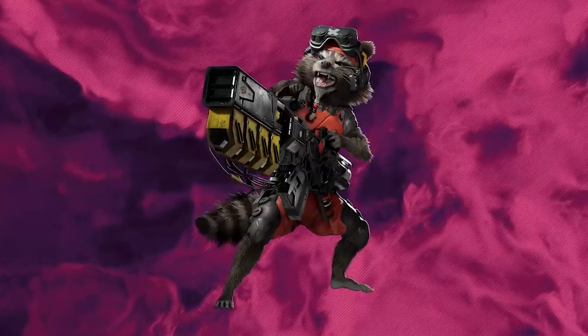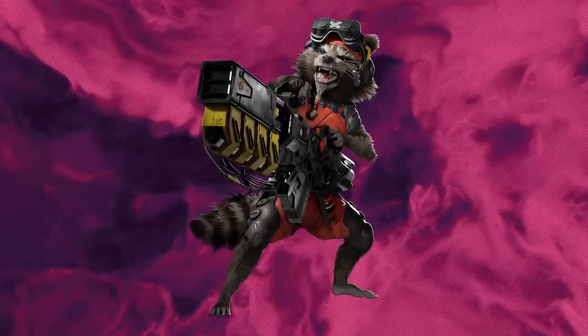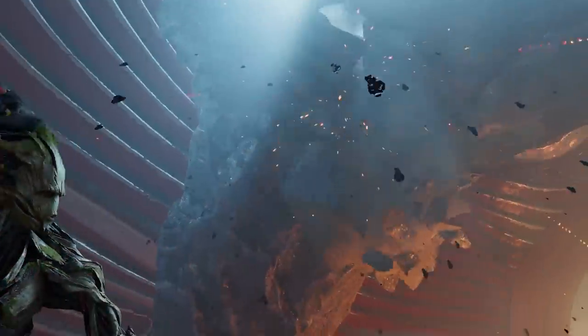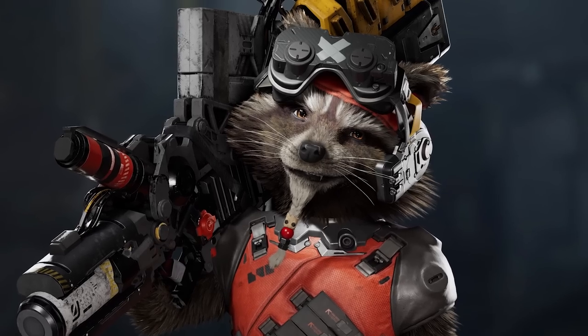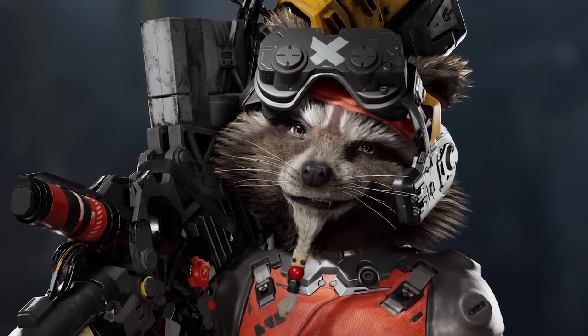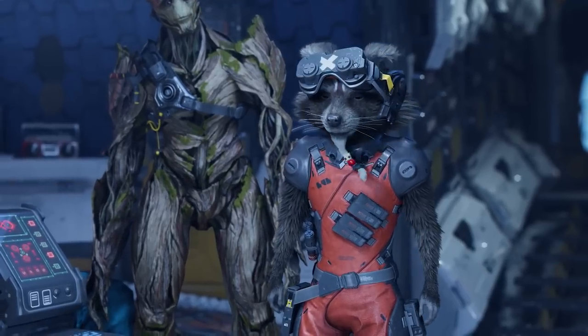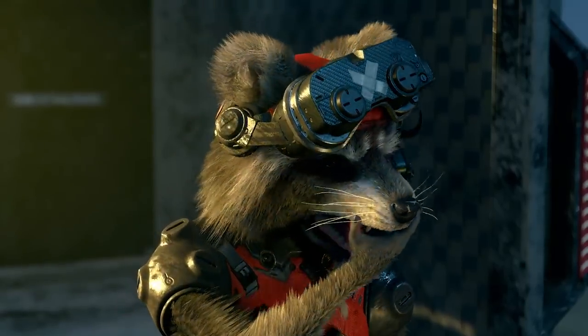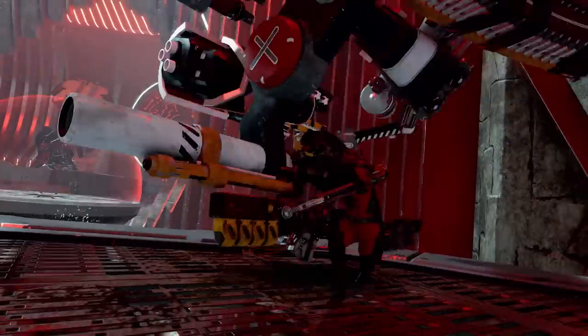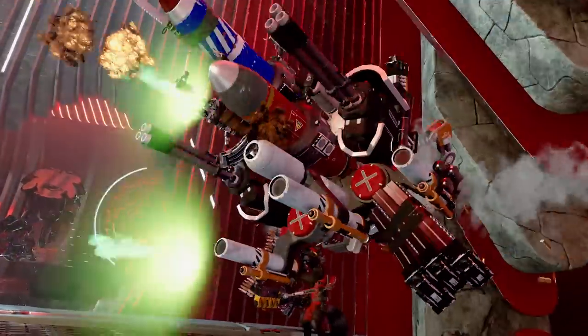As for Rocket, he was actually the easiest one to nail as a design, because he's so upfront in what he likes — he likes explosions, he likes grenades, he likes to tinker. So of course we needed to put that on his design. We needed him to have his goggles, because they're actually gameplay related. He has a goatee and some beads that look like Groot, because they're best friends. And of course he has his gun that transforms into his backpack, so it's always ready for action — and the gun is twice the size.